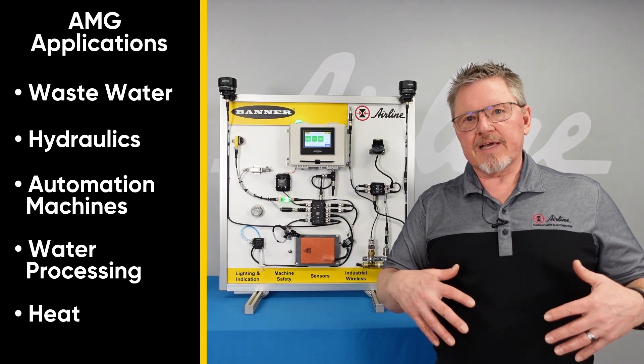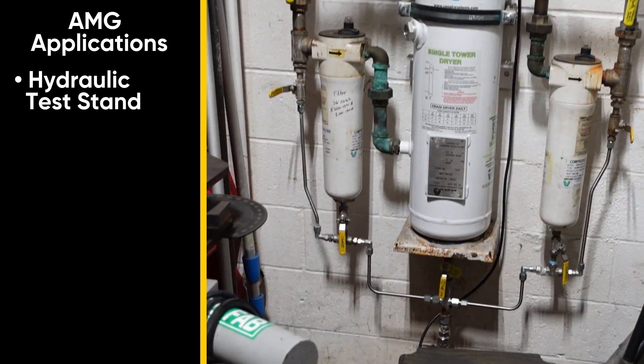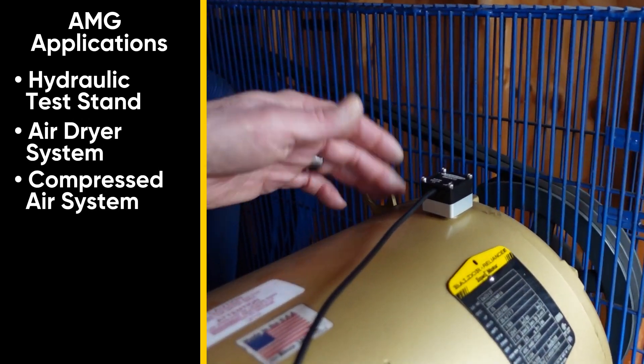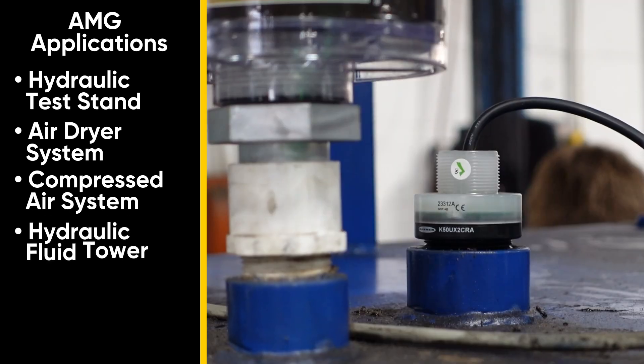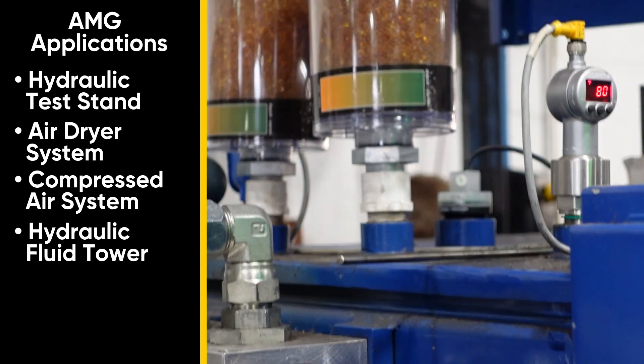At Airline, in our plant here, we're using it to monitor our hydraulic test stand. We're also using it to monitor our air dryer system and our compressed air system. We'll also be monitoring our hydraulic fluid tower system, so we know exactly how much hydraulic fluid we have in our tower for our systems.